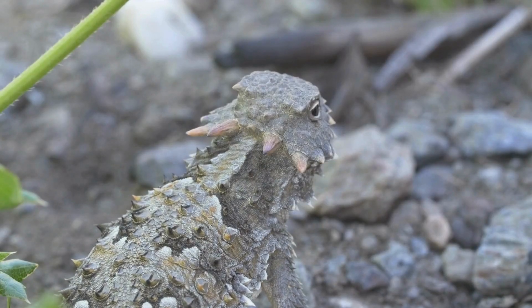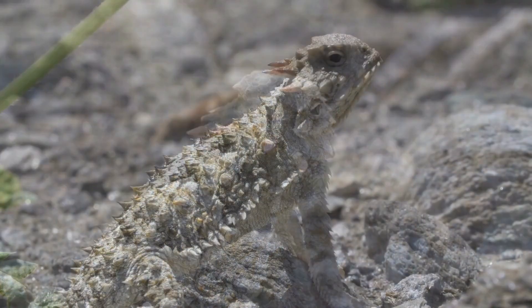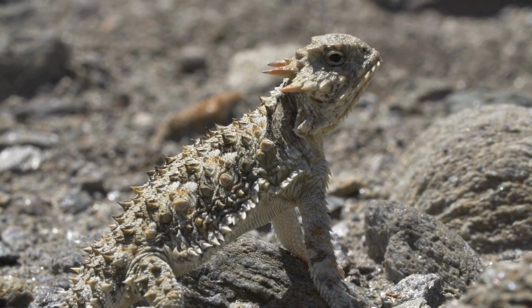Horned lizards are a genus of 21 species from Canada, the United States, and Mexico. These lizards have a line of defenses they use to avoid being preyed upon. Their first defense is, of course, camouflage — they blend in extremely well with the rocky ground that they inhabit.